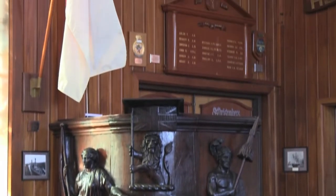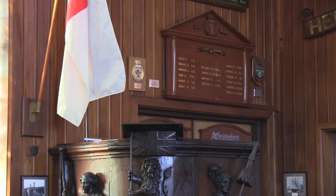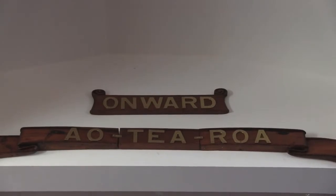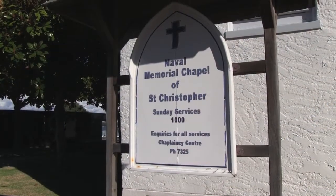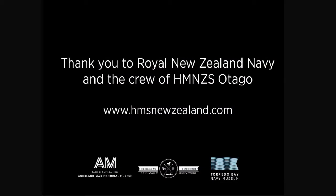The HMS New Zealand completed its world tour without a hitch. After the battleship was decommissioned, the coat of arms was returned to New Zealand and to its current home.